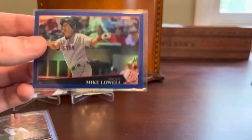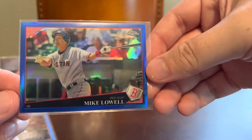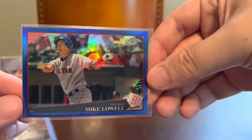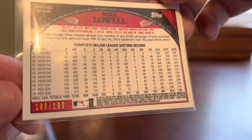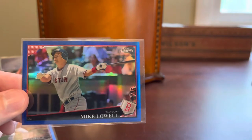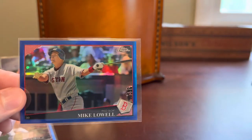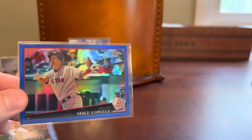Along the same lines, I've got World Series MVP Mike Lowell on the 2009 Topps Chrome release in blue refractor. This one is serial numbered — yes, it is — in the lower left there, 196 out of 199. And of course this one's cool because Lowell did win a World Series MVP in the city of Boston. Really cool refractor there.